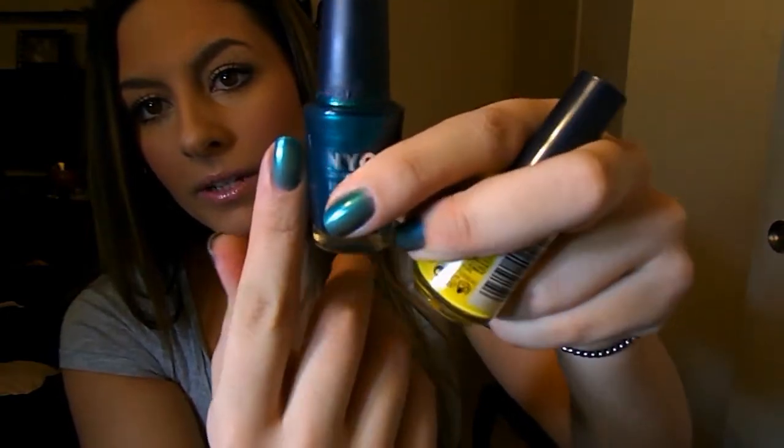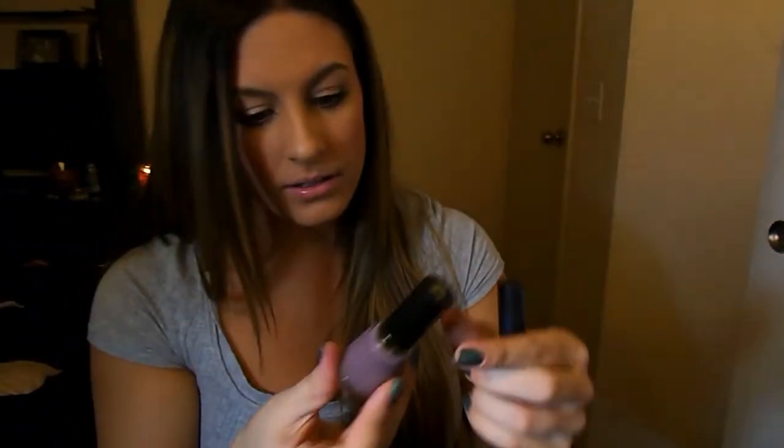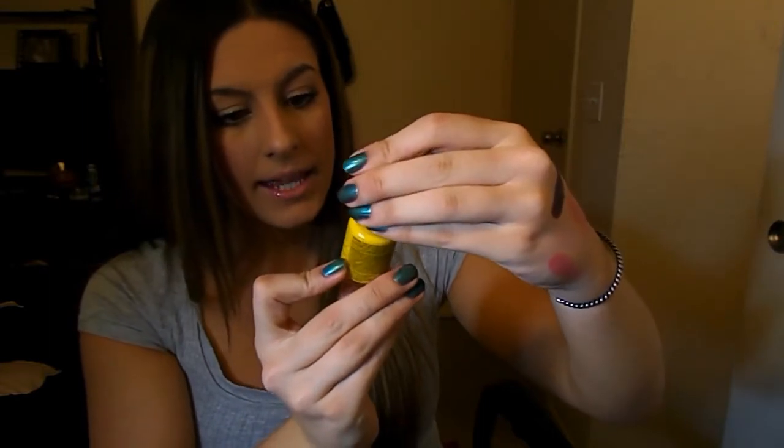Just three nail polishes and we're done! First is what I'm wearing — Precious Peacock. It's just like an emerald with a blue undertone, gorgeous, perfect for spring and summer. Then I picked up a Revlon nail polish on clearance from Kmart for $1.50 — a deep lavender color, I love it. Next is an NYC nail polish, Midtown Mimosa, for about $1.99 — a beautiful yellow that's more gold in person. I'm so excited to wear this in summer. It's a bit sheer so maybe three coats for full pigment, or two coats if you want something lighter.